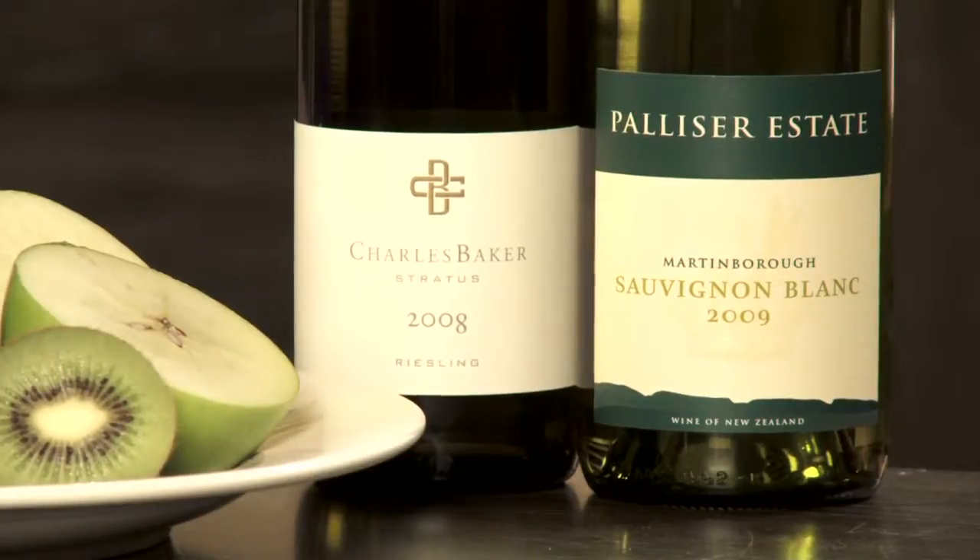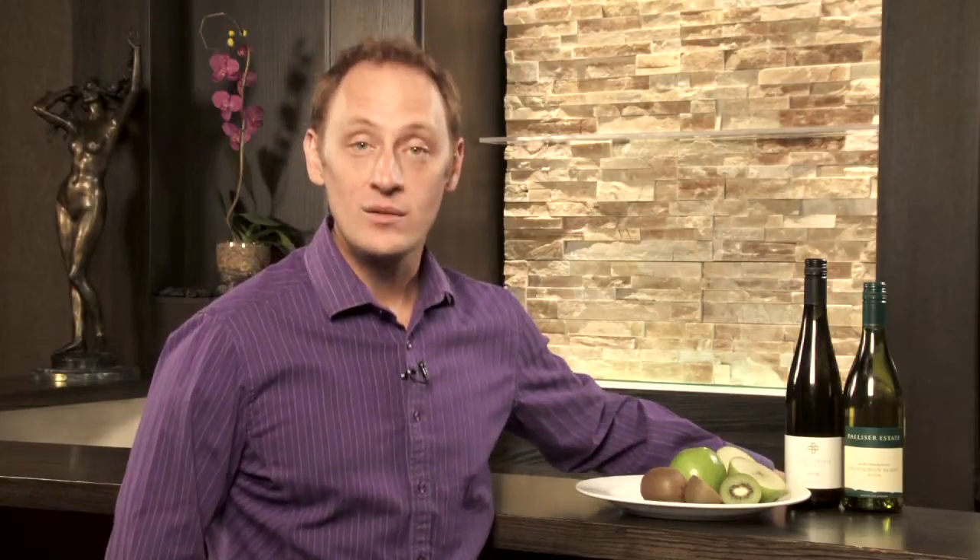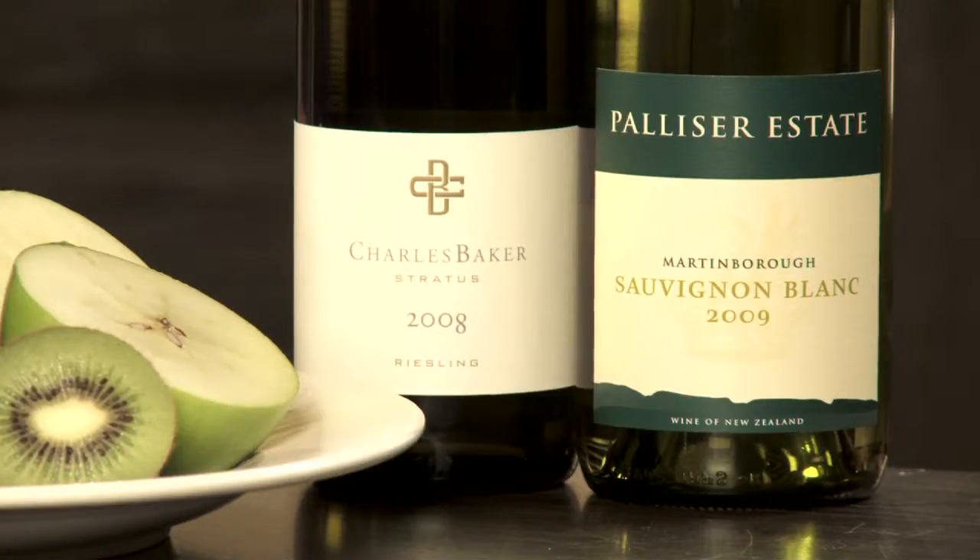These are the wines that call out for a Saturday afternoon at the cottage when it's nice and hot out and you want a refreshing light white wine. Or if you're going to have a light flaky fish or maybe a simple chicken dish — wines that aren't too intense but have enough acidity to carry and balance food very well.